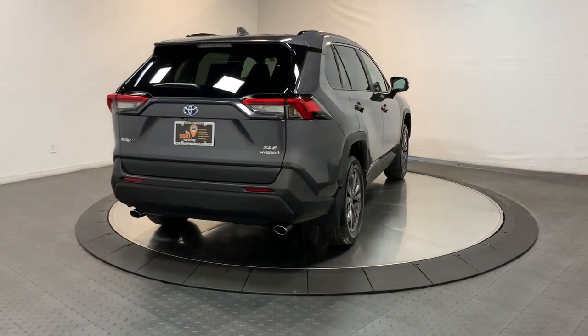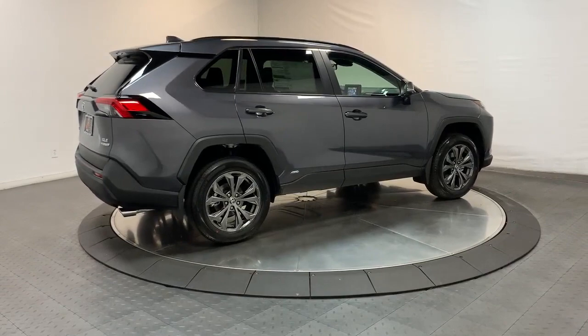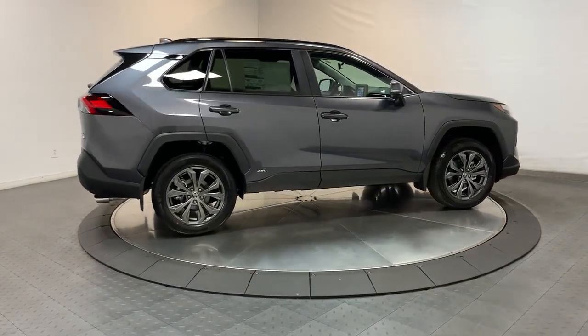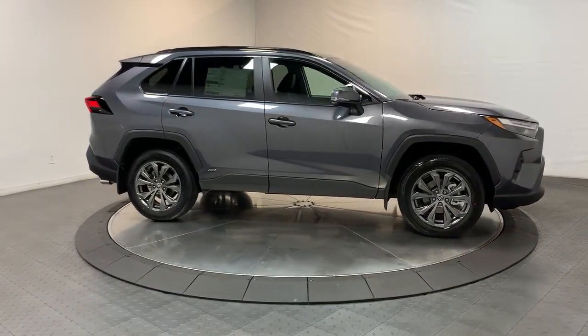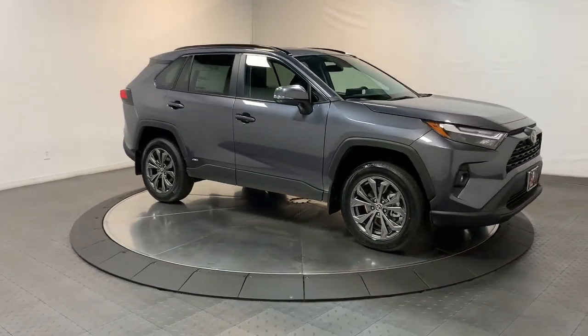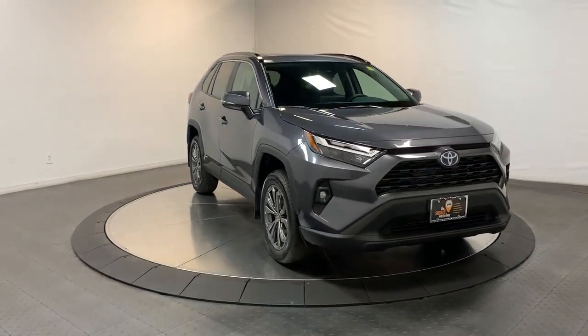This vehicle comes with keyless entry, sunroof/moonroof, lane keeping assist, satellite radio, heated mirrors, fog lamps, power liftgate, dual zone AC, power driver seat, and alarm — optimizing your driving experience in this rugged yet refined RAV4.